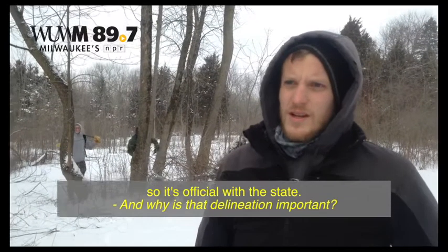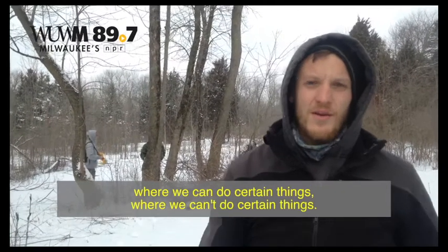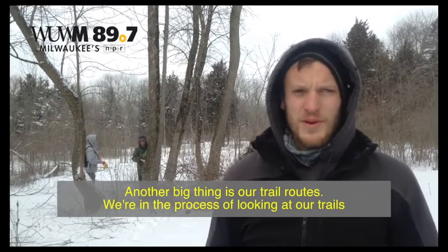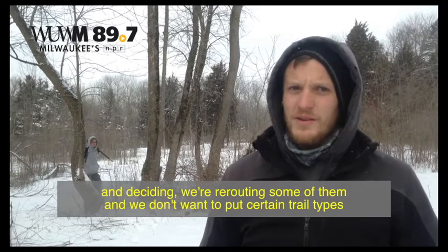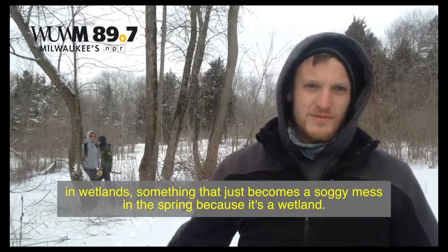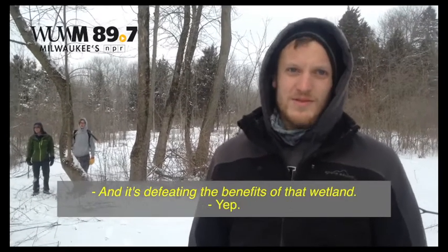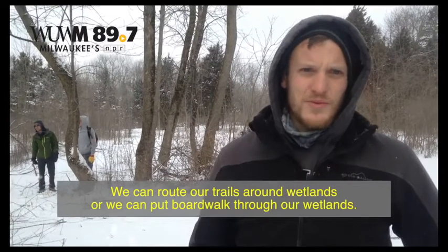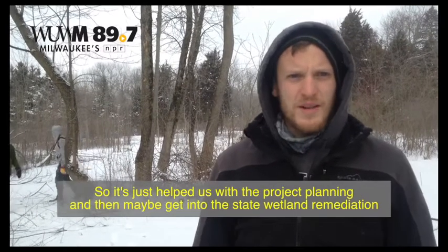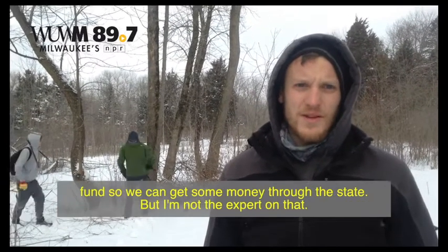Why is that delineation important? It's for project planning, so we know where the wetlands are and can say what we can and can't do in certain areas. A big thing is our trail routes — we're rerouting some of them and we don't want to put certain trail types in wetlands, which become a soggy mess in spring. We can route trails around wetlands or boardwalk through them. It also helps us potentially access the state wetland remediation fund.